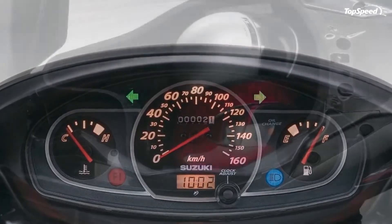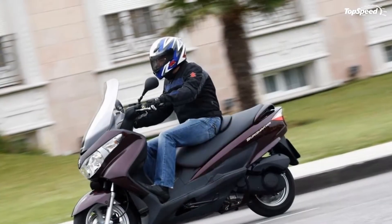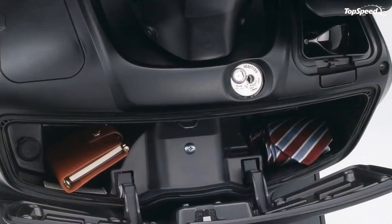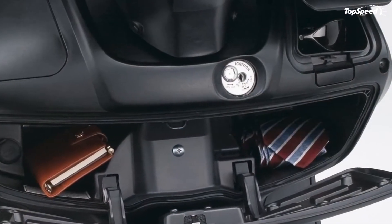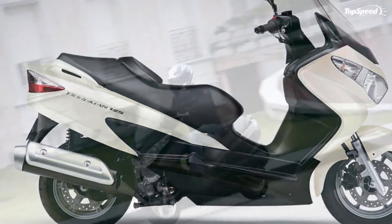The scooter rides on relatively small 110/90-13 M/C 56P front and 130/70-12 62P rear tubeless tires. The Suzuki Burgman 125 can be yours for £3,465. Hit the jump for more information on the Suzuki Burgman 125.